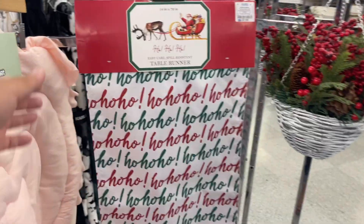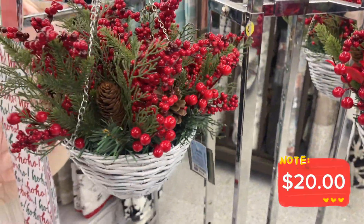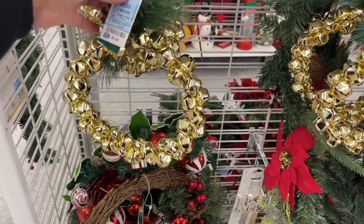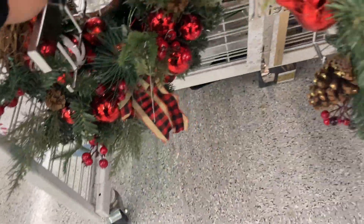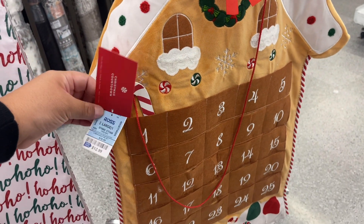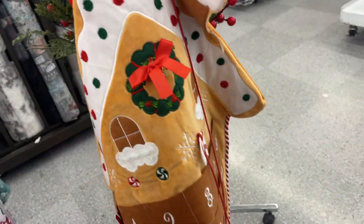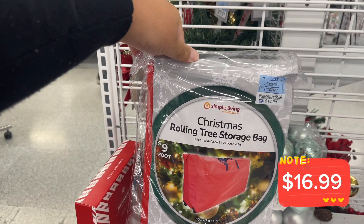They have a table runner for $7.99. This right here you can hang outside in your front yard — going for $20. How cute! They have the little bells — this one's going for $10. Then they have the wreaths right here. How cute is this? It's a gingerbread — I think I'm going to take this one. This is a Christmas countdown — how cute is this? For $12.99. A little chimney. $12.99, I think I'm going to get this. This is $19.99.